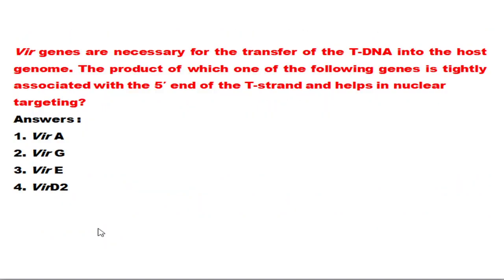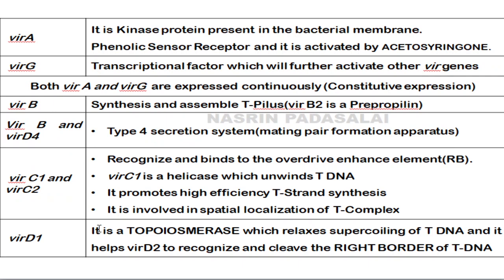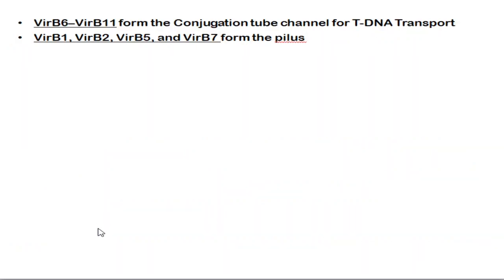The next question: Vir genes are necessary for transfer of T-DNA into the host genome. The product of which gene is tightly associated with the 5' end of T-DNA and helps in nuclear targeting? VirA is a kinase protein and phenolic sensor receptor; VirG is a transcription activator — both are expressed continuously. VirB forms a T-pilus; VirB along with VirD4 forms a mating pair system. VirC contains a helicase that unwinds DNA; VirD1 is a topoisomerase. VirB6 to VirB11 form a conjugation tubule, while VirB1, B2, B5, B7 are involved in pilus formation.